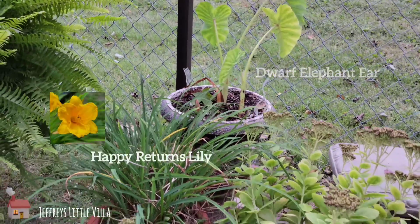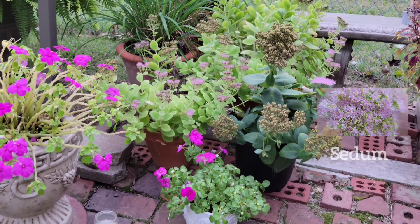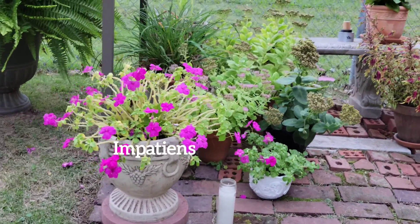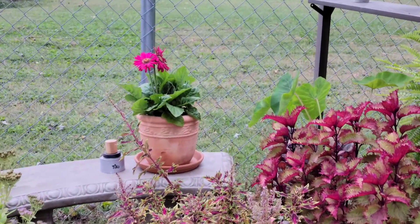I have dwarf elephant ear, happy returns daylily, a few pink sedums that are pretty much done, and impatience. And then on the bench is a bright Gerber daisy that I'm in love with.